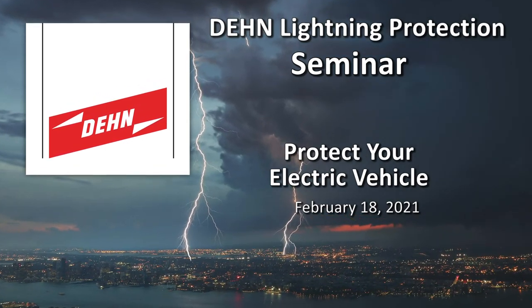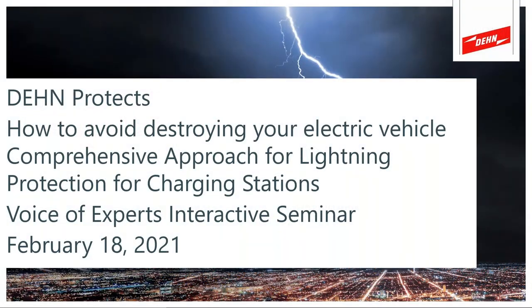Good afternoon, good morning, and good evening depending on where you're at today. Thank you for joining our Dain Protects webinar: 'How to Avoid Destroying Your Electric Vehicle — A Comprehensive Approach for Lightning Protection for Charging Stations.' This is an interactive seminar, so we invite the experts within our audience to contribute their voice of experience and expertise to help drive the art of protection forward.